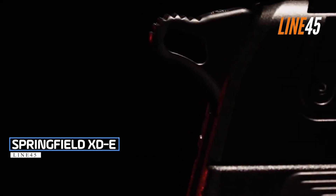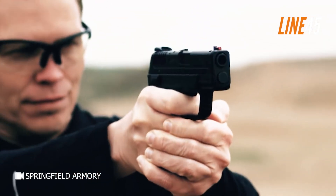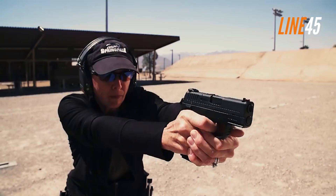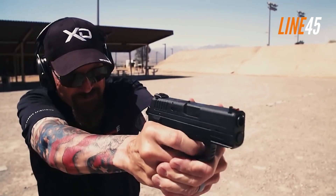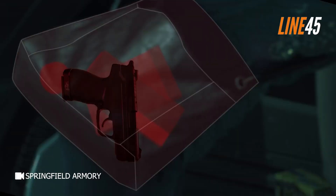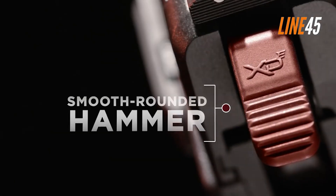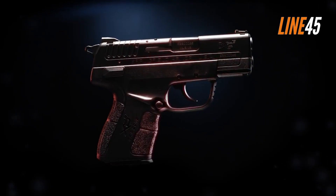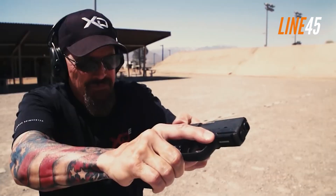Springfield XD-E. The Springfield XD-E is a variant of the original XD pistol, but it's the most distinct, considering that it uses a hammer-fired operation. Before the XD-E, the XD lineup was exclusive to striker-fired pistols. The XD-E was constructed to cater to customers who wish to use a high-quality, hammer-fired firearm. One unique feature is its adaptable trigger system, which allows you to carry the XD-E in either a cocked-and-locked single-action mode or a conventional double-action mode. It also has a decocking lever that works as a manual safety, allowing safe carry in single-action mode.